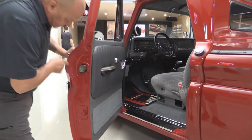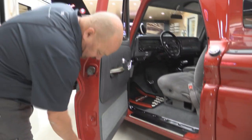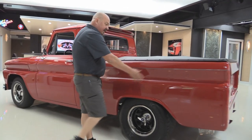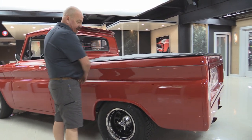Look at these door jambs here — beautiful. This is one of the first things I look at on every car and truck, that door jamb right there where that lip's folded over. Look at this bedside — look how nice and straight it is. Somebody spent a lot of time with a big long block getting this baby straight.